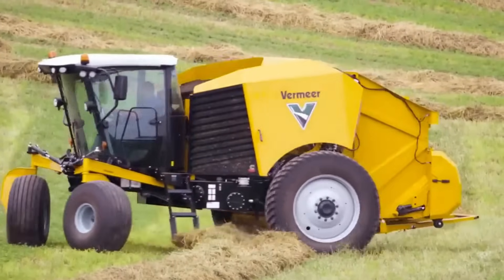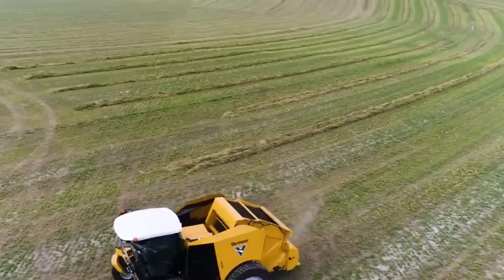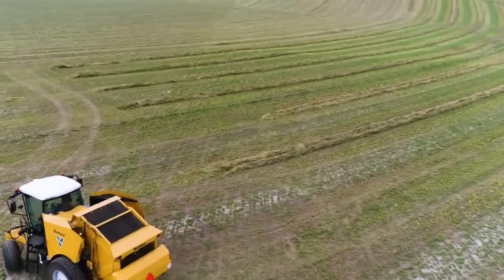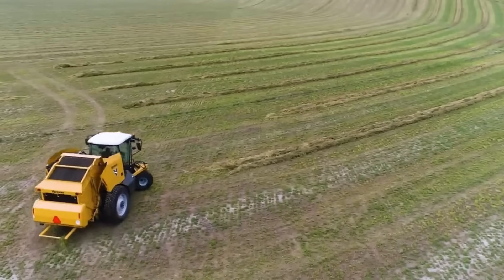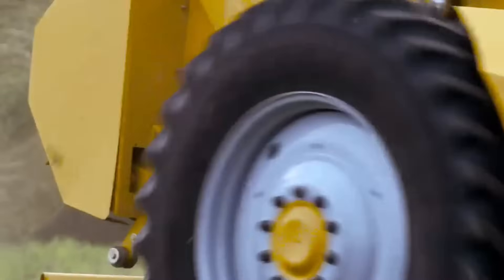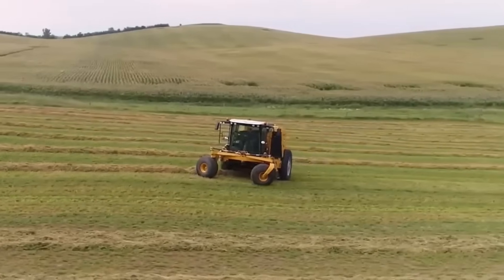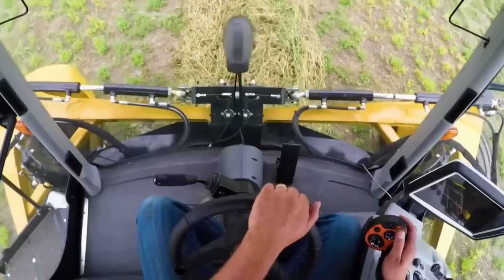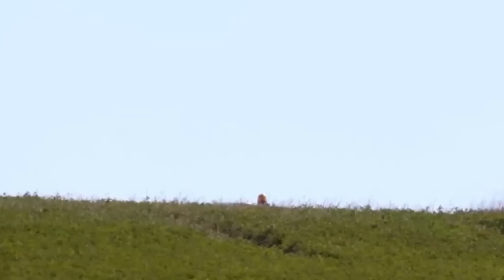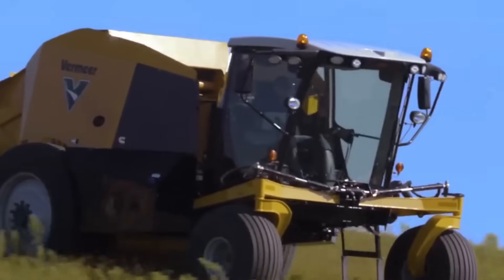Whether baling high-moisture hay, dry hay, corn stalks, or a mix, Vermeer offers a range of hay balers tailored to diverse operations and field conditions. These balers ensure consistent, square-shouldered bales while maximizing productivity and hay quality. With Vermeer's selection of balers in various sizes, farmers can find the right equipment to suit their specific needs and enhance their hay production efficiency.